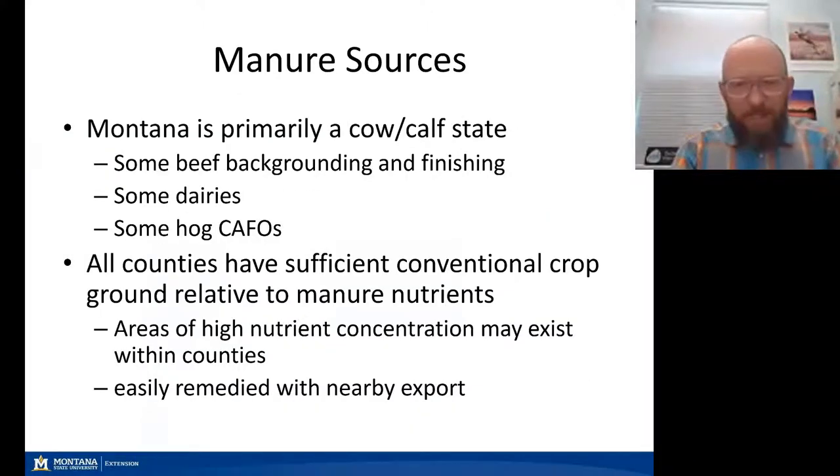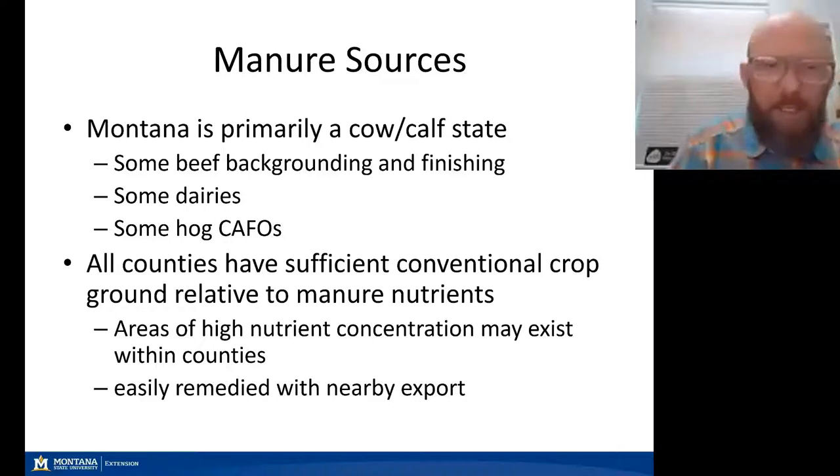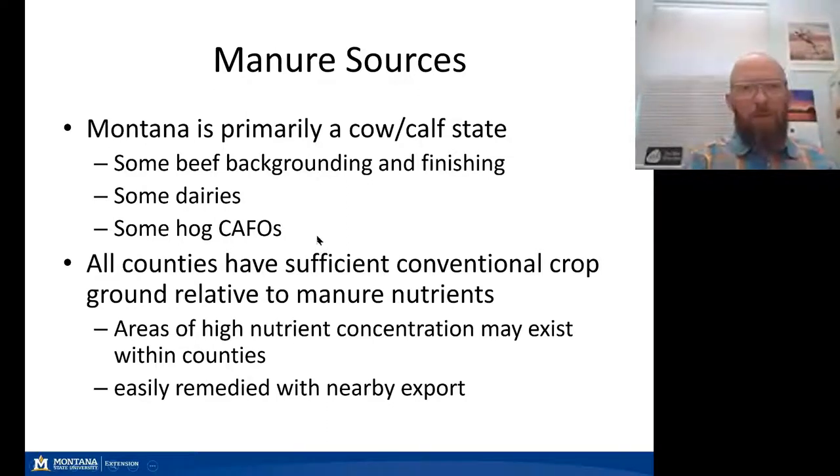Montana is known as cattle country. We're primarily a cow-calf state, but we do have some beef backgrounding and finishing, some dairies, and some hog CAFOs, so we do have animal production systems where manure is collected. All counties in our state have sufficient conventional crop ground relative to manure nutrients to agronomically utilize those resources. While we may have some high areas of nutrient concentration within a county or region, this can easily be remedied with nearby export of those manure nutrients.